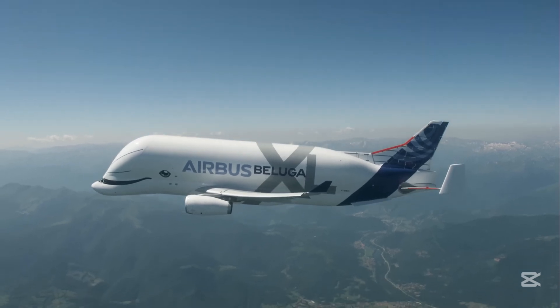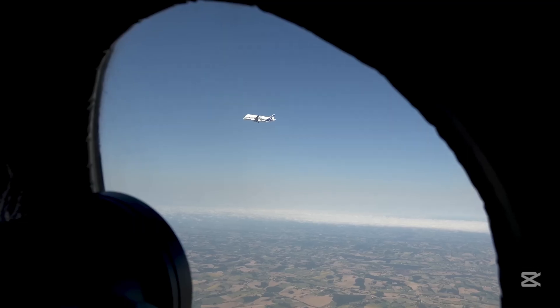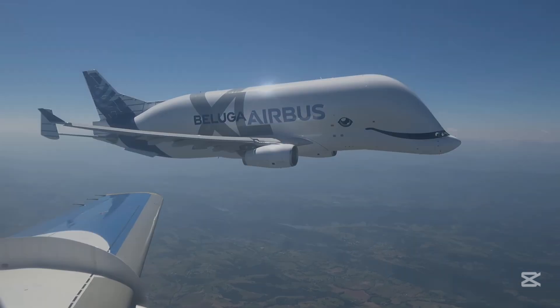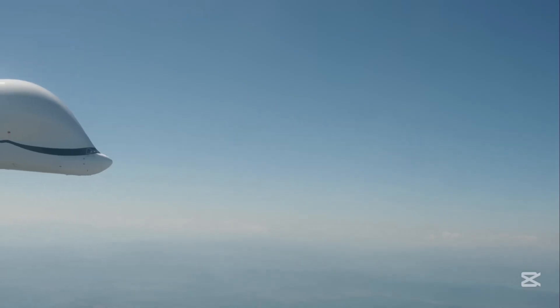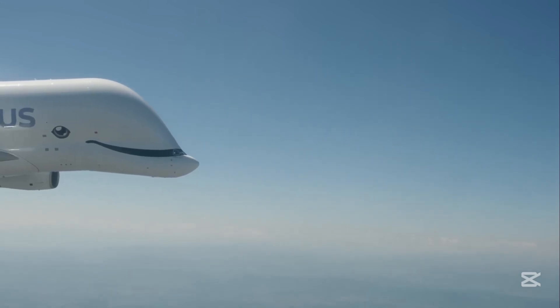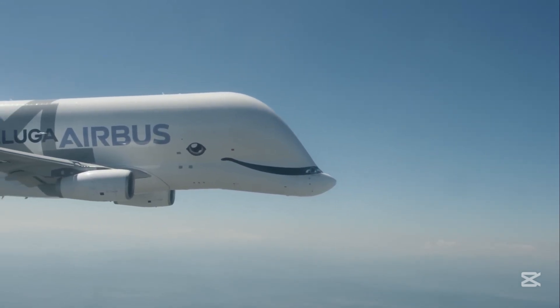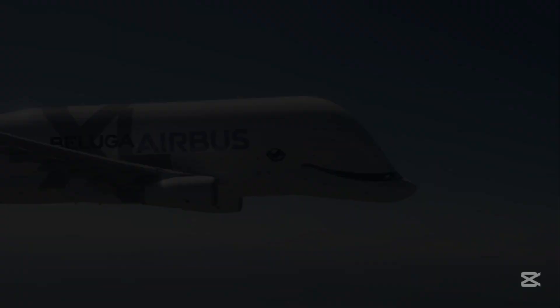Let's talk about its origins. Airbus needed a solution to move enormous airplane parts between its manufacturing facilities in different countries. The original Beluga ST was doing the job, but they needed something bigger, something better. Enter the Beluga XL — a supersized upgrade that increased cargo capacity by an impressive 30%.